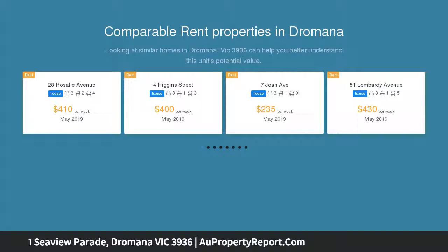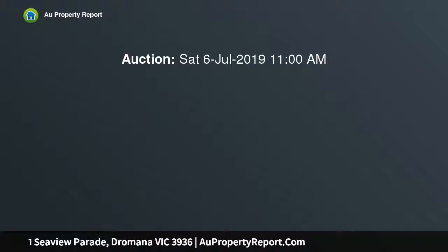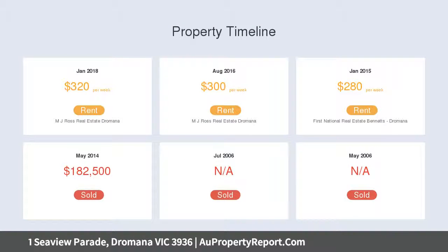This brick veneer residence offers outstanding potential, positioned on a 651 square metre approximately allotment. It presents a superb opportunity for keen renovators to update the property and add value, or start again by redeveloping the site and creating the ultimate coastal retreat, STCA.